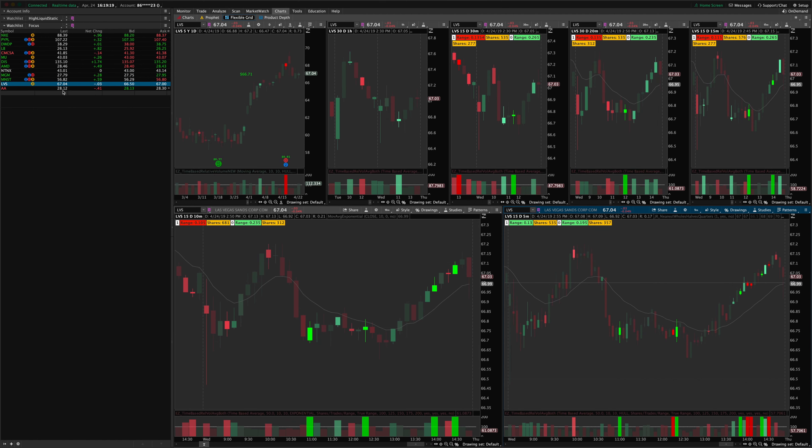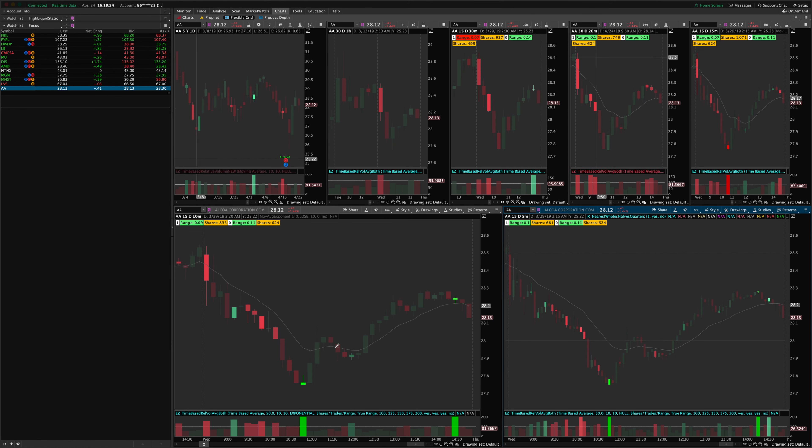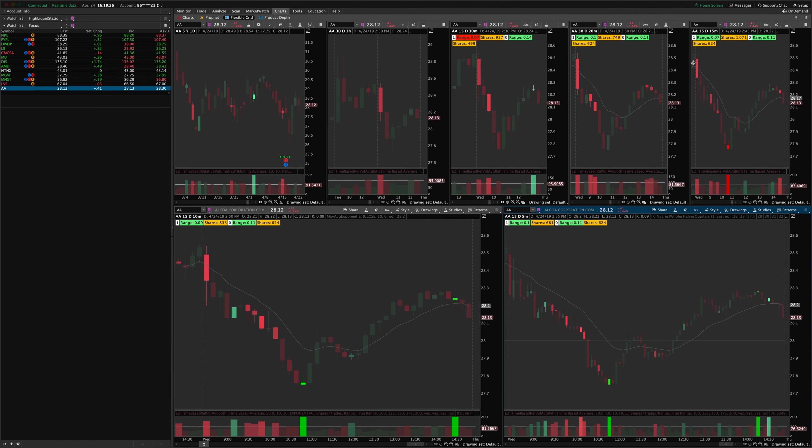Alcoa — I wanted to mention this one. This is not the type of thing I trade, as it's a reversal setup, but I noticed the indicator grabbed the exact bottom on high volume churn on the 15-minute chart as well as the 5 and the 10. That was an interesting trade for any reversal traders out there.